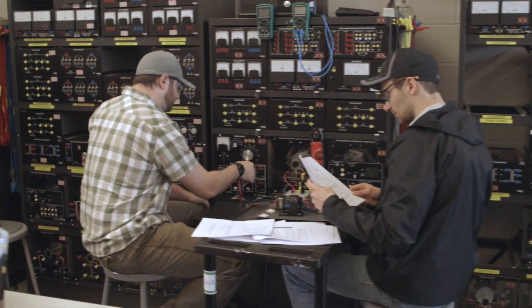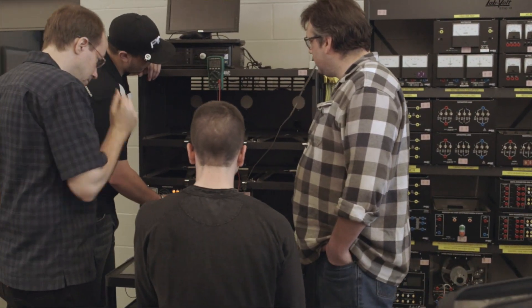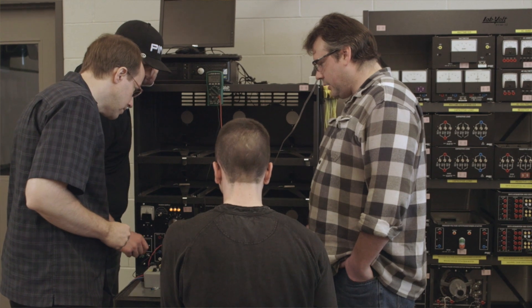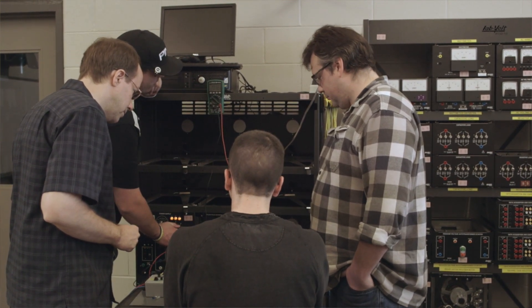Typically the electronics side is dealing with lower voltage stuff — things like your computers, cell phones, laptops, and communications equipment — whereas the electrical side is looking at higher voltages, from 120 volts, which is your outlet voltage at home, up to 735,000 volts, which is high voltage power line transmission lines.